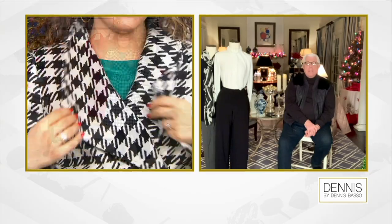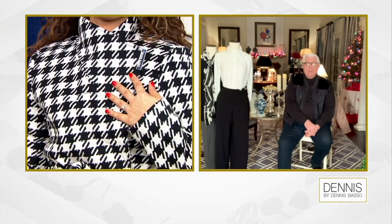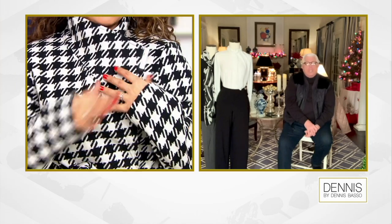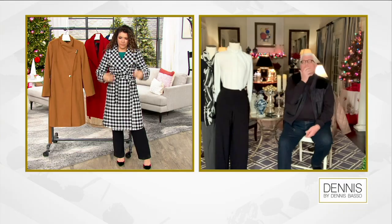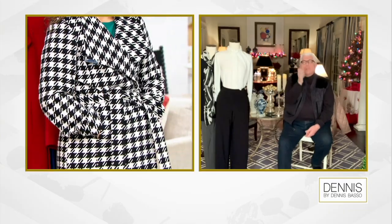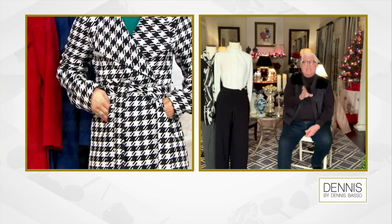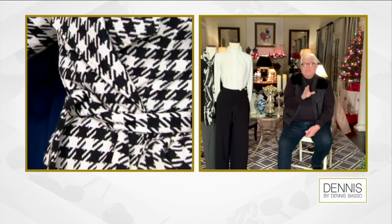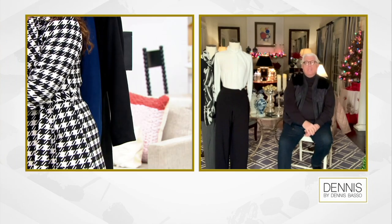This fabric has a beautiful hand and texture. Two different ways to wear it — you could wear it open with the big lapel, or close it all up and be ultra chic. If you're watching and thinking you could use a new coat, this is a wardrobe builder. This is a coat you're going to have season after season after season.